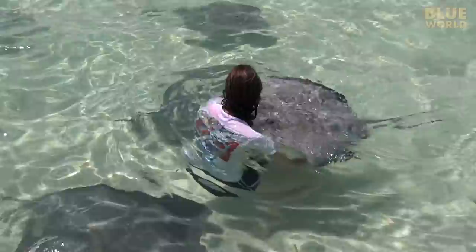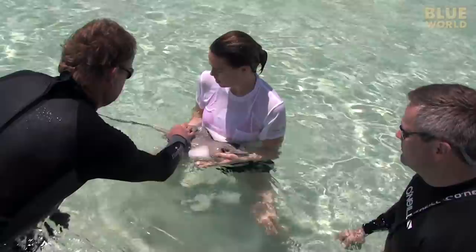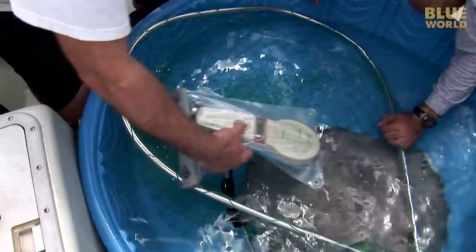Ten years ago, when I first met Guy's daughter Jessica, she was wrangling stingrays for our segment. But now, she's the project manager of the Guy Harvey Ocean Foundation. Her job with relation to the stingray study is to organize the logistics — coordinating volunteers, measuring the stingrays, and scanning them, since each one has its own pit tag. They've followed some of these animals since 2002.